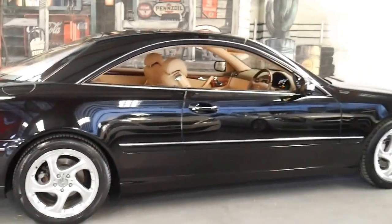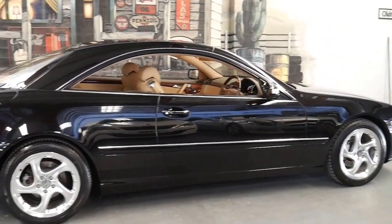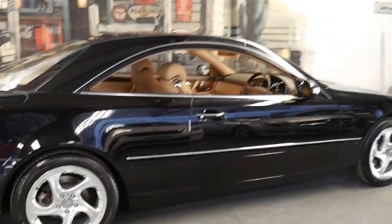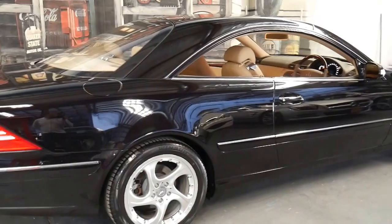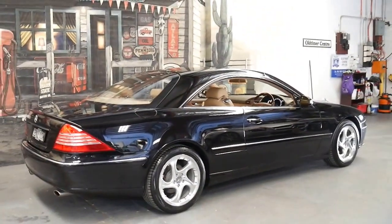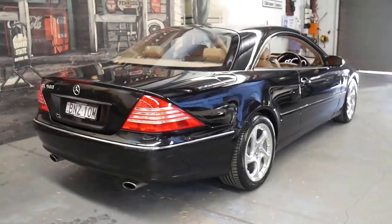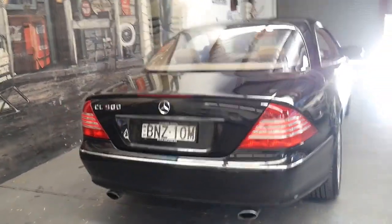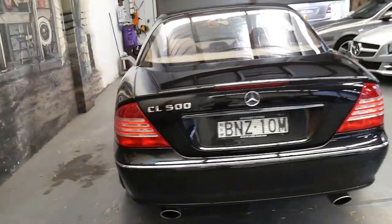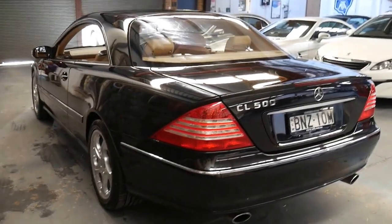What's good about the last of the 215 series is it's got the 5 litre V8, also known as the 113 engine, which was the last of the 5 litre before it was replaced by the 5.5 litre V8. What is also good about this car is it comes with the seven-speed automatic transmission. Mercedes-Benz are one of the only manufacturers who actually make their own transmissions and they're very reliable.